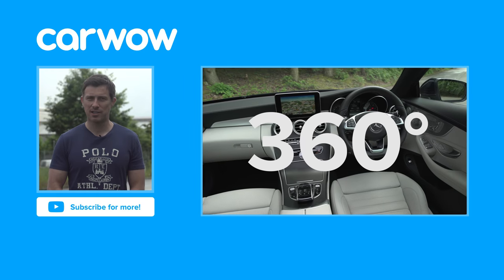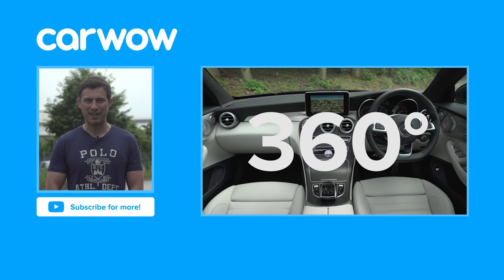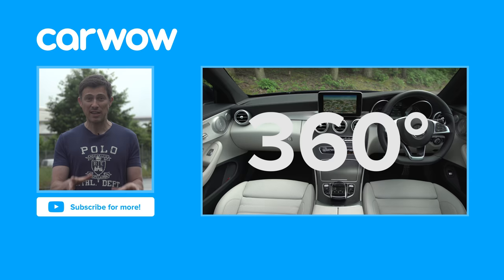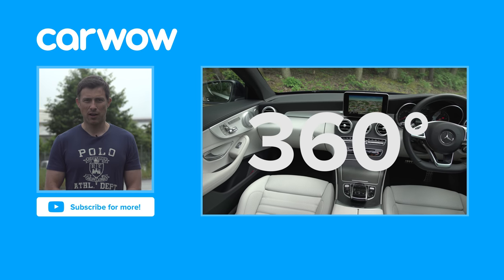If you enjoyed this video please like it, share it, and subscribe to our channel. Click over there to watch the review of the Mercedes C-Class Coupe with a 360-degree camera. Did you spot the easter egg in the video? It was all the knives in the car's central cubby — get it? Knives, cut, coupe!